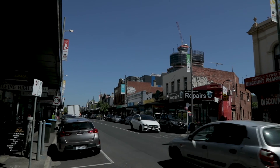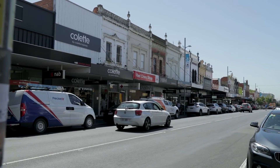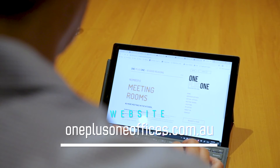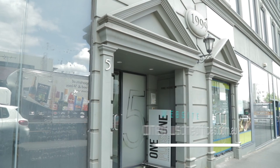The centre here of Moonee Ponds is excellently located to the CBD. We can be in the city within 15 to 20 minutes by car, or you can jump on the train and get there in about 15 to 20 minutes also. Give us a call, visit our website, come and see what we're about and see the exciting area that we're located in.